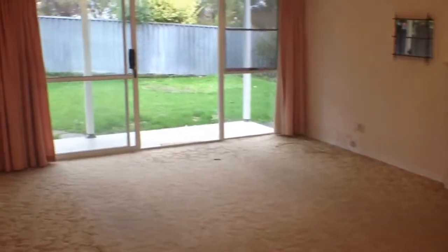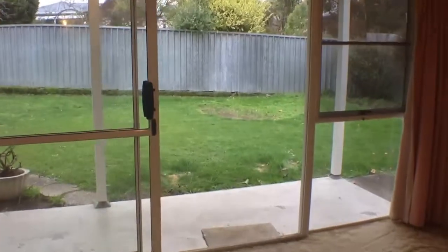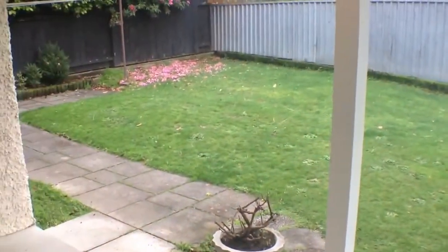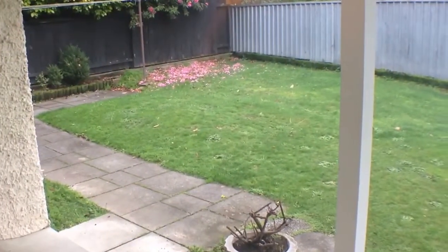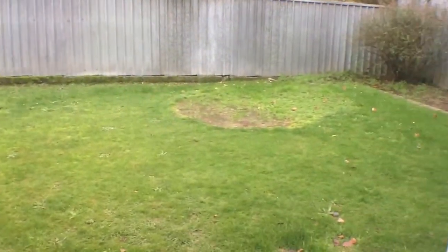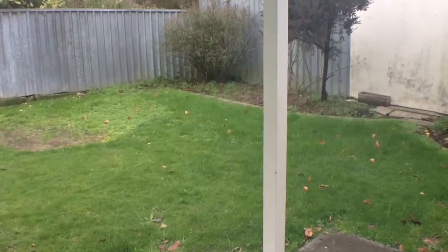One of the nice things about this living space is that the sun comes around here as the day goes on, so you've got this very nice patio area out here. There's a nice private rear yard, easy to maintain — it's winter at the moment so things are probably needing a slight mow, but it's a very easy section to take care of.